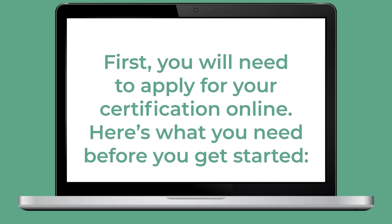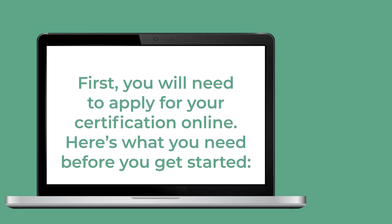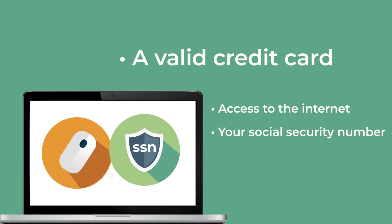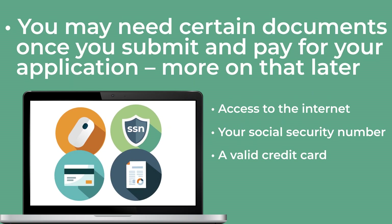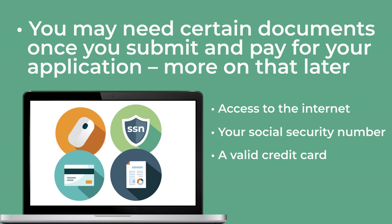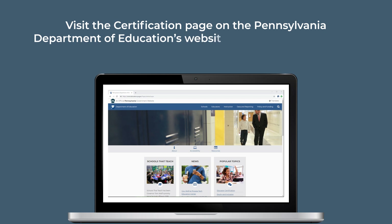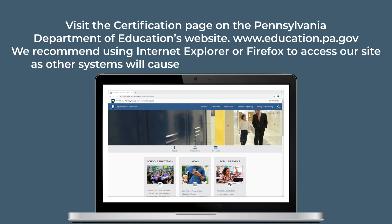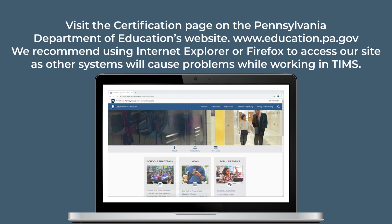First, you will need to apply for your certification online. Here's what you need before you get started: access to the internet, your social security number, and any valid credit card. You may need certain documents once you submit and pay for your application — more on that later. Visit the certification page on the Pennsylvania Department of Education's website. We recommend using Internet Explorer or Firefox to access our site, as other systems will cause problems when working in TIMSS.